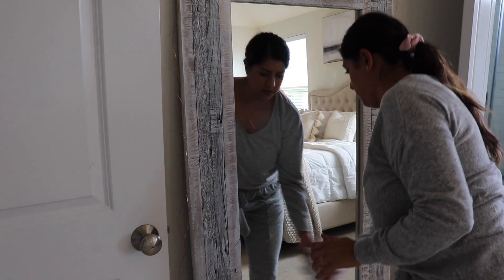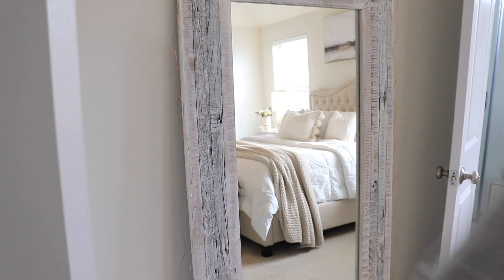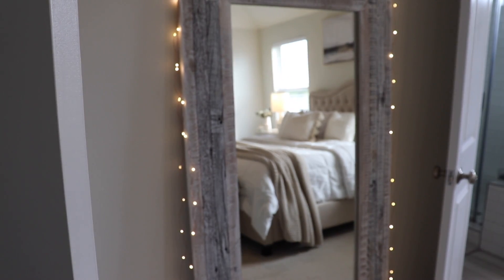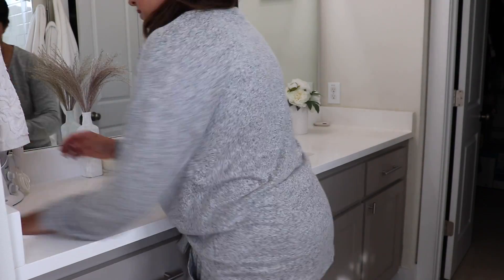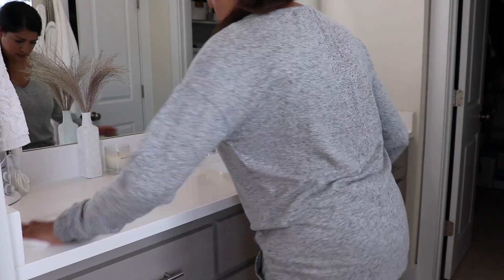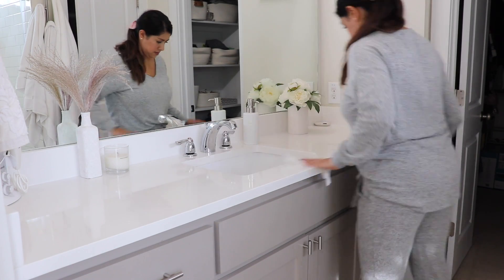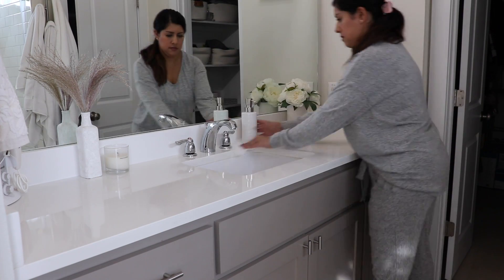The twinkle lights around this mirror I pretty much have year round, so those are the only ones I do have all the time. Just need to wipe down the countertops in the bathroom and then light the candle that I have here — I'll link it below. It is one of my favorites, it smells amazing, so I definitely recommend this one.